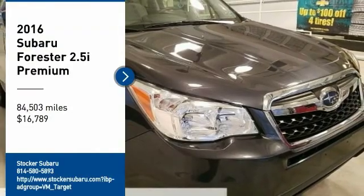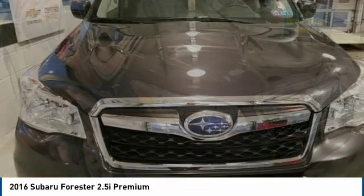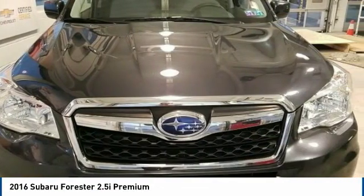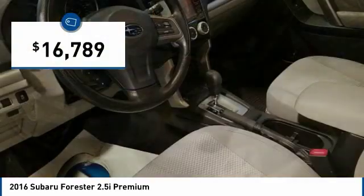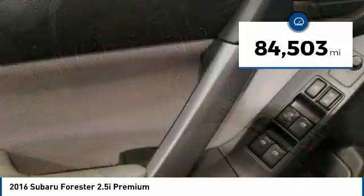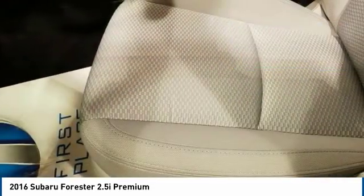Stop by and take a look at this 2016 Forester. The Subaru Forester is a sensible, practical, and affordable vehicle. It has an impressive, comfortable ride and handles well, and is priced below $20,000. This vehicle has less than 85,000 miles. Here are some of this vehicle's great options.